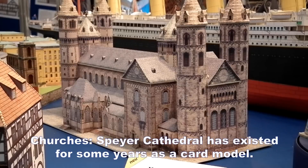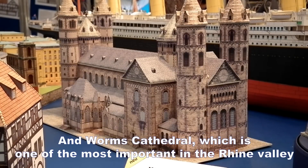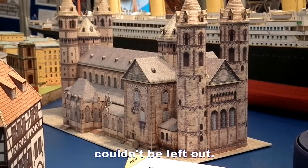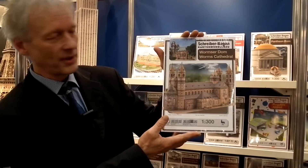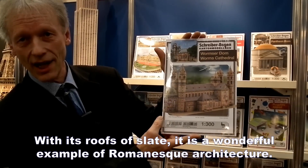Kirchen: den Dom in Speyer, den gibt es schon seit einigen Jahren. Da musste der Wormser Dom als einer von den wichtigsten Domen am Rhein konnte da nicht fehlen, mit seinen Schieferdächern, wunderschön in der romanischen Architektur.